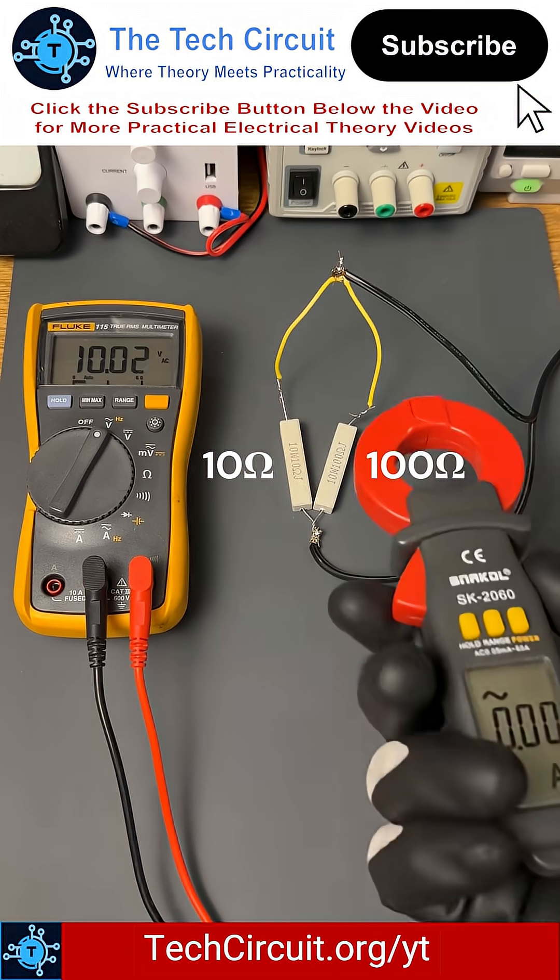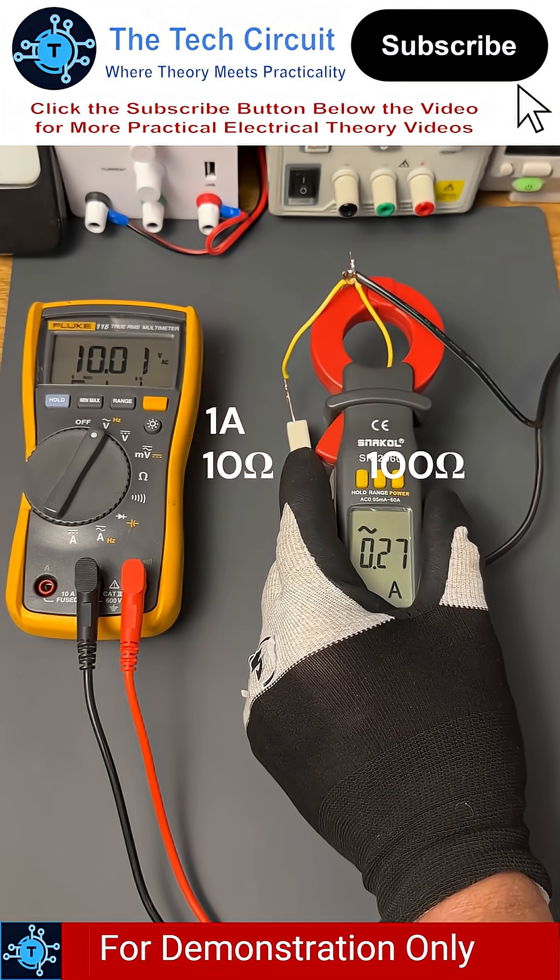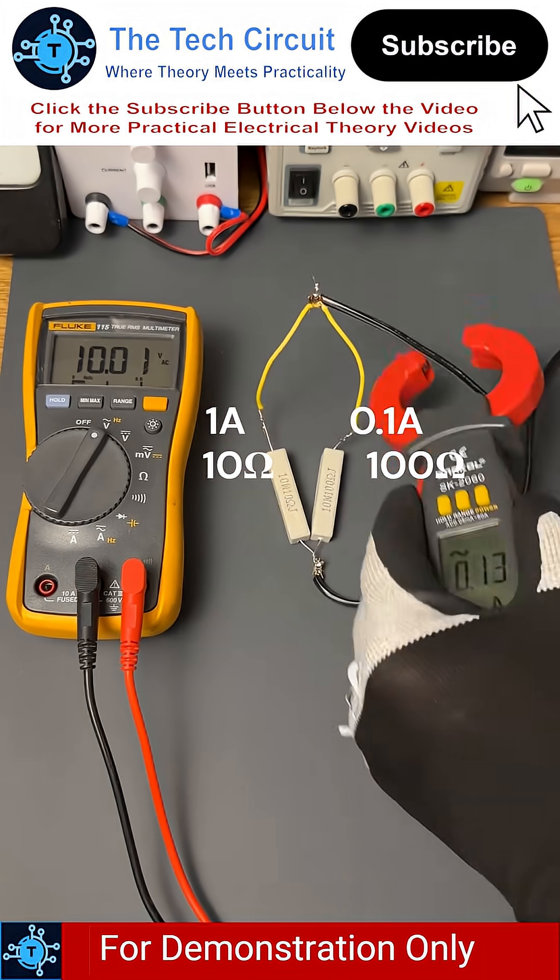The current meter on the 10 ohm path shows 1 amp, and the meter on the 100 ohm path shows about a tenth of an amp, with a total current of 1.1 amps.